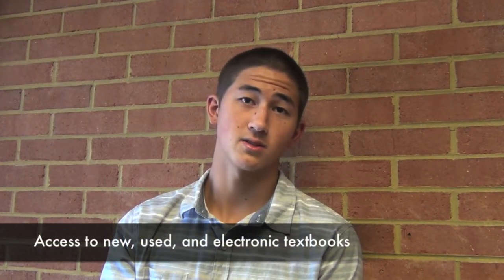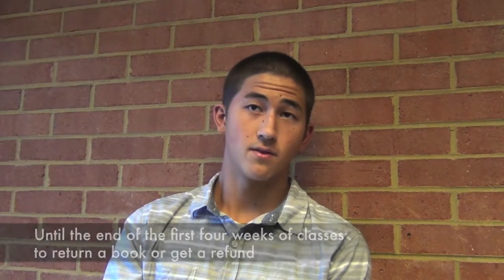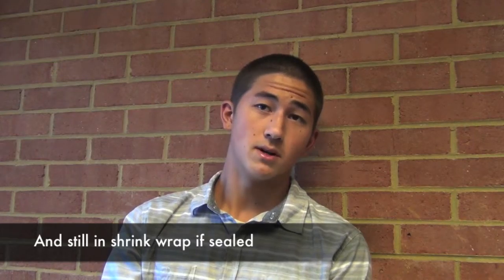After you choose your classes, the next step is to obtain your textbooks. Through the Barnes & Noble Bookstore at the college, students have access to new, used, and electronic textbooks. Students have until the end of the first four weeks of classes to return a book or get a refund. For a textbook refund, students must have their cash register receipt, no markings on the book, and if sealed with shrink wrap at purchase, it must still be in shrink wrap.